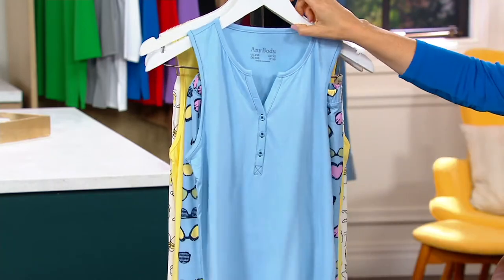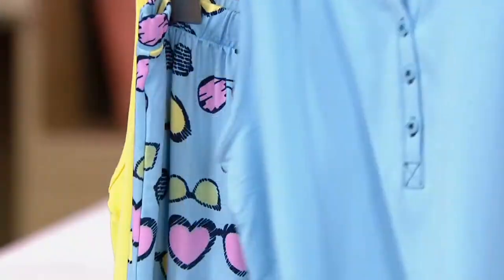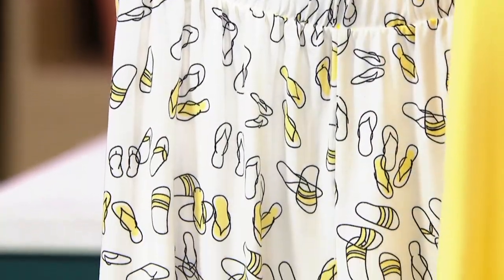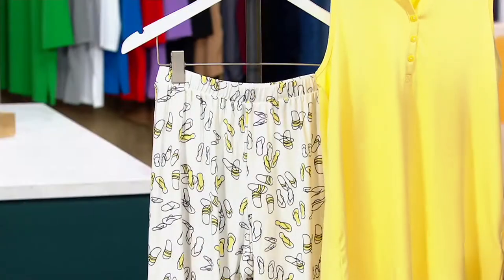We have Ice Blue with Sunglasses, and then last but not least, Sunshine Flip-Flops — unless they're Vionic, and then they're Thongs. A451355 is your item number.